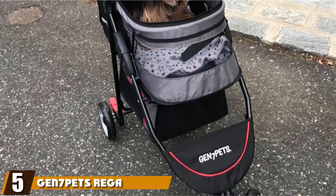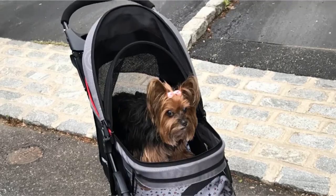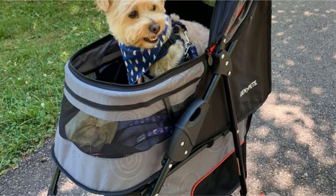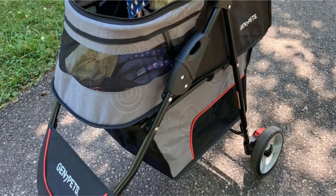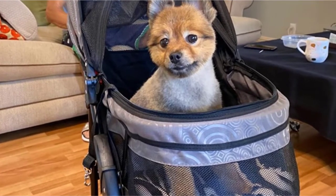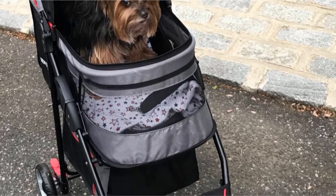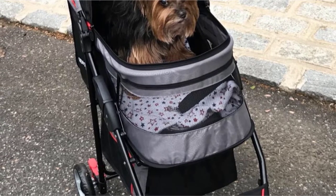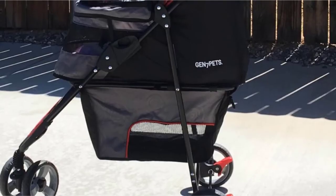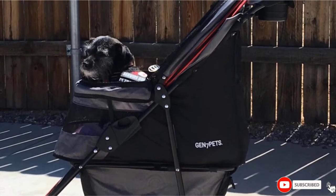The number five position is held by the Gen7 Pet's Regal Plus Pet Stroller. Small dogs will have a blast in this stroller, which can hold dogs up to 25 pounds. It has a mesh canopy that you can open to let your dog stick their head out, with a safety tether and hidden steel bar in the front for security. For a smooth ride, it features front wheel shock absorbers, swiveling front wheels, and a rear braking system. There's a rear storage pouch that zippers closed, and the whole unit folds flat for easy storage.